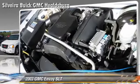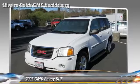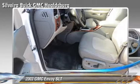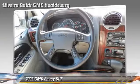Comfort and convenience features include power windows, leather seats, and luxury package. Give us a call to schedule your test drive today.